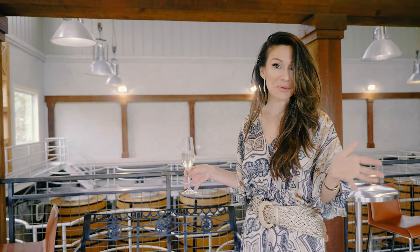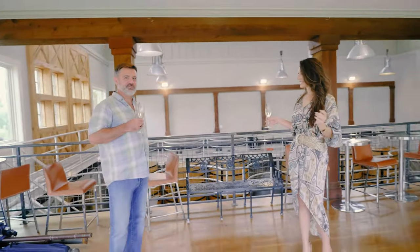Michael had promised us an exclusive tour of this wine cellar, which I've been looking forward to. So, Michael, what do you say? Let's go downstairs and see what we can find.